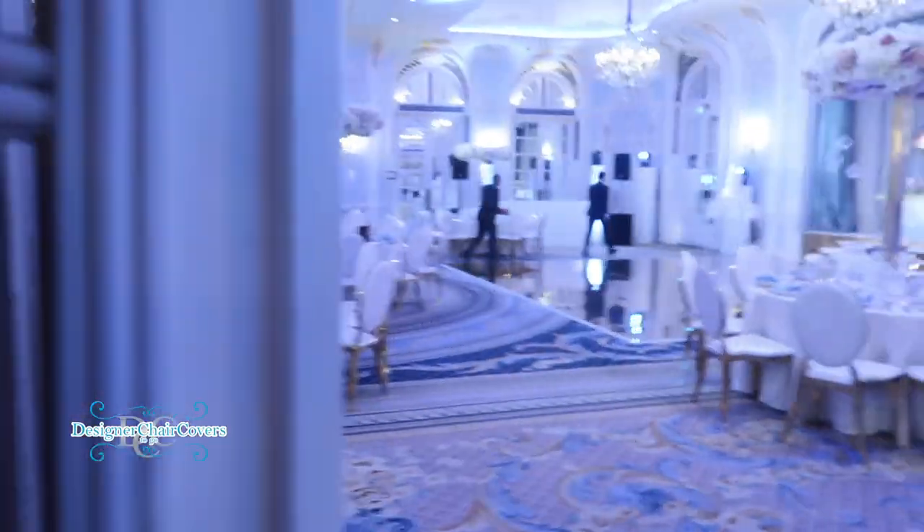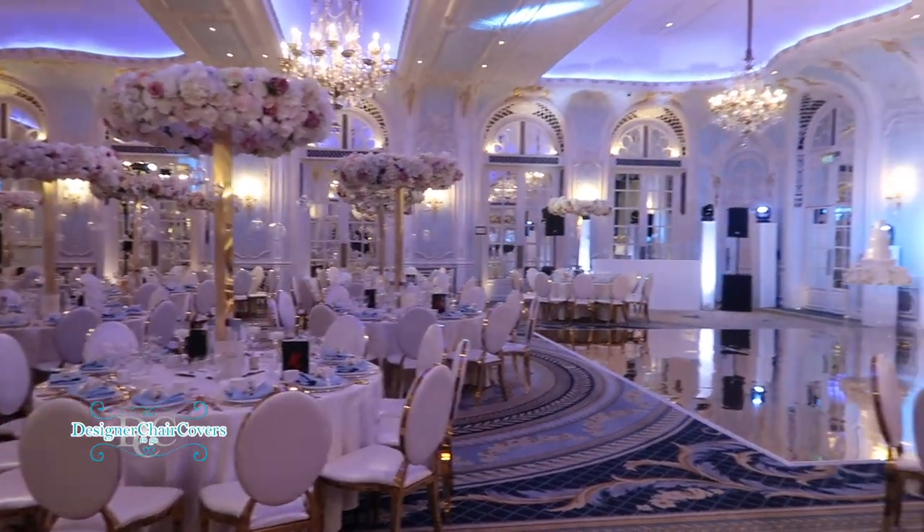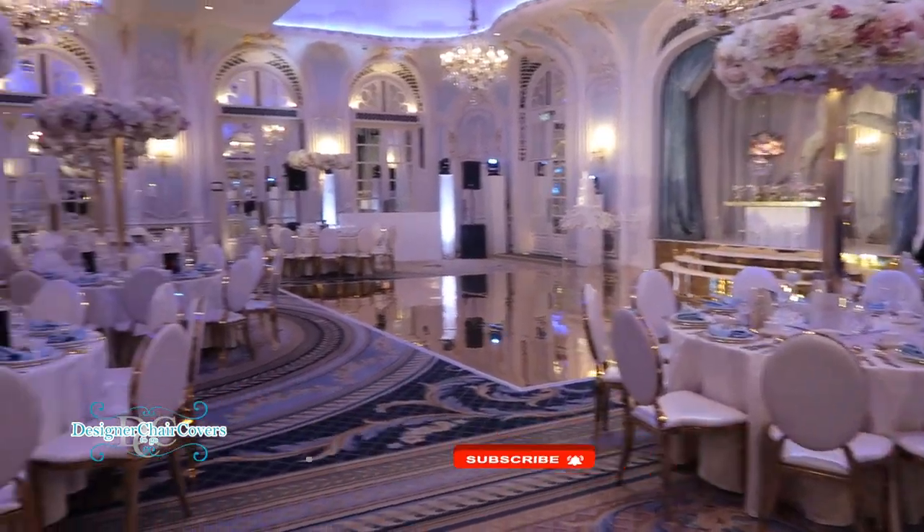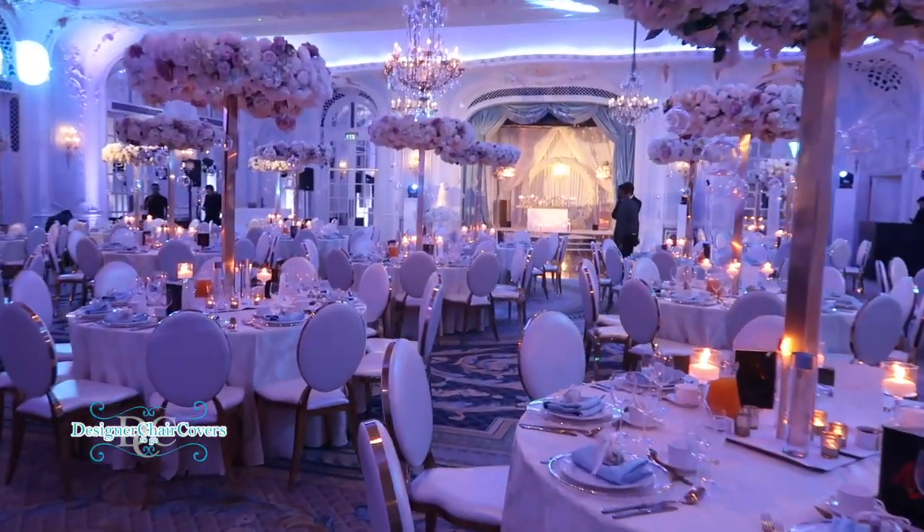We didn't get much of the transformation setup, but only really the after effect. This is the room — we have about 250 guests and obviously the colors are gold and whites with pops of blue.